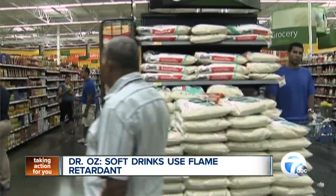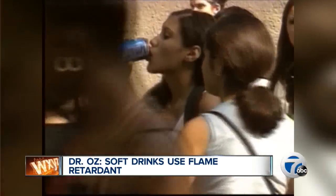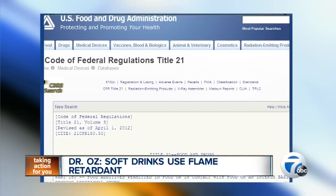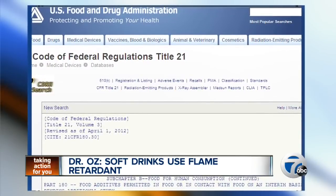Countries in Asia and Europe have already banned the use of BVO for consumption. But here, it's been used in soft drinks for more than 40 years. The ingredient was once considered generally safe by the U.S. Food and Drug Administration. That title was later stripped and it has since been categorized as an interim food additive.